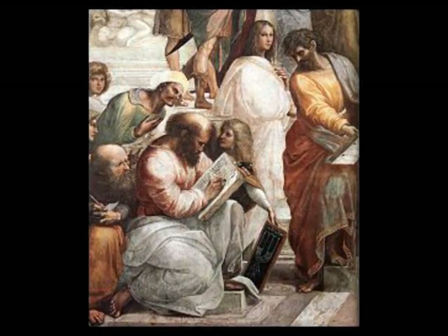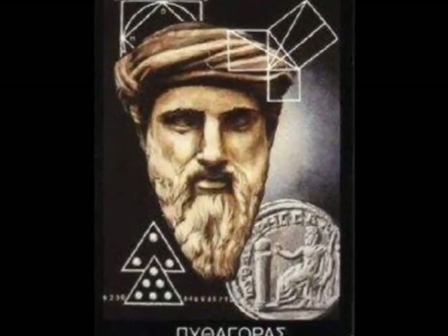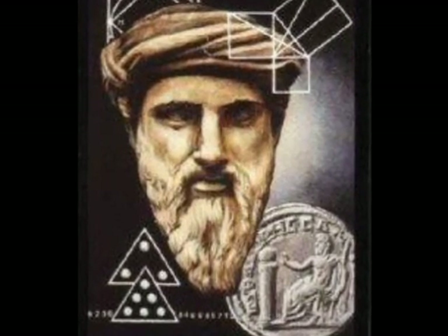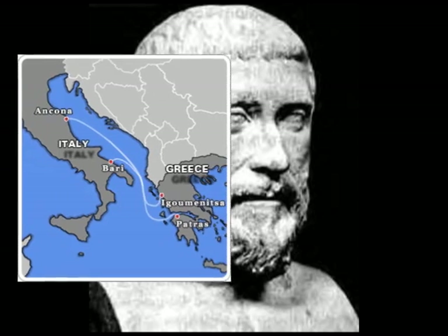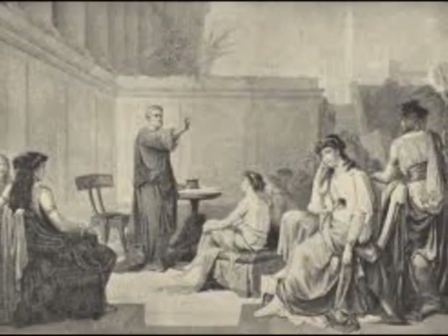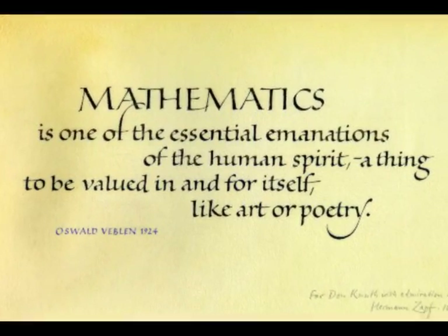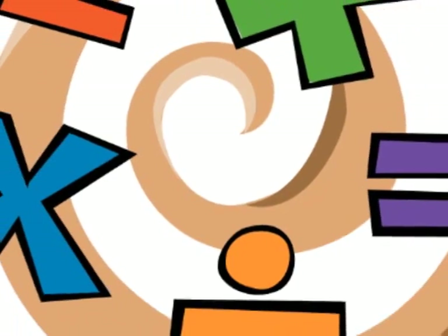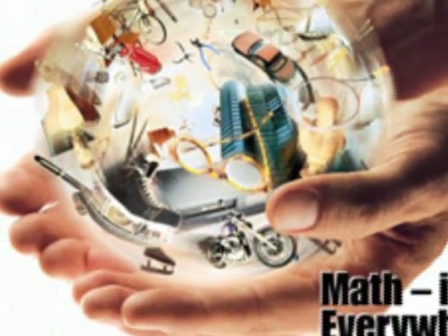Once upon a time, there was an organization called the Pythagoreans. Their leader was the one and only Pythagoras from the island of Samos. They settled in Italy and Greece. The Pythagoreans discovered numbers and geometric figures. They believed that numbers and figures were the essence of things, and that beings which exist are imitations of mathematical forms. Basically, they believed that everything is made up of mathematics.